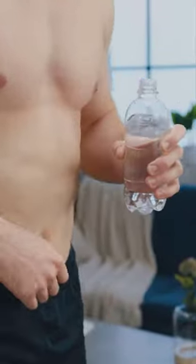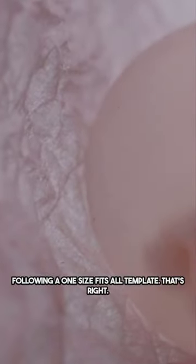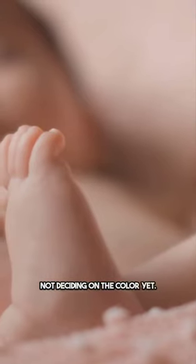Ever wondered why men have nipples? It's like having a snooze button on a microwave — interesting, but why is it there? All humans start the same in the womb, following a one-size-fits-all template. Initially, our bodies don't check whether we're male or female — it's like building a house but not deciding on the color yet.